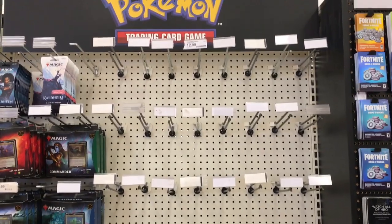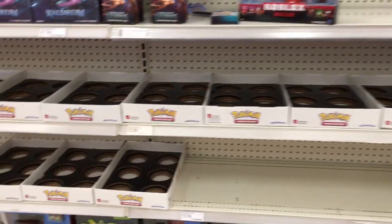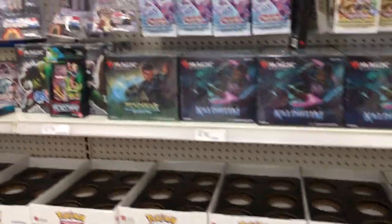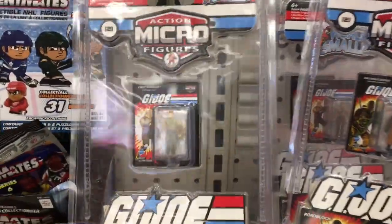Hi everyone! Today's toy hunt is filmed at Target. I'm in the front section, and the Pokemon Center is just empty — rows and rows of emptiness. It's been going on for so long now. But here's a look at some of the other items.